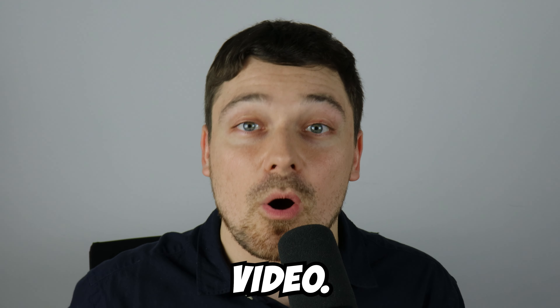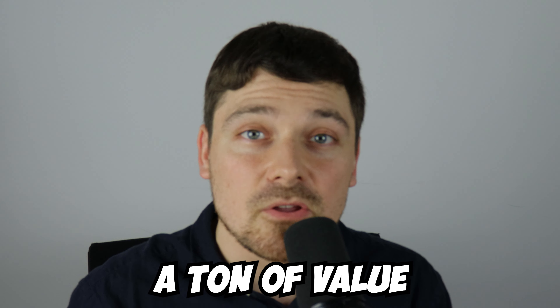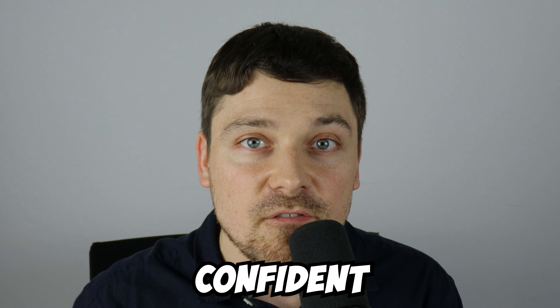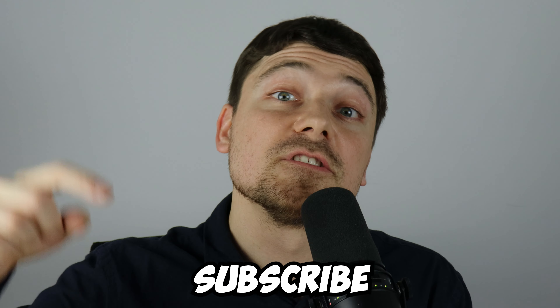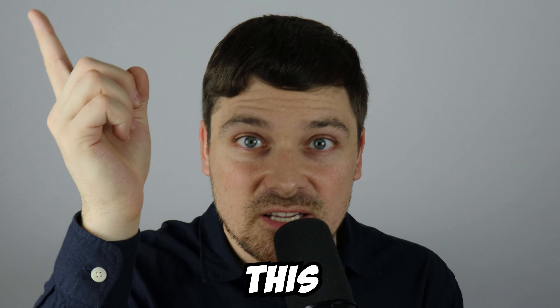Thanks for watching. I hope you found a ton of value and feel more confident finding drop servicing clients. If you did, drop a like, subscribe to the channel, and watch the next video.